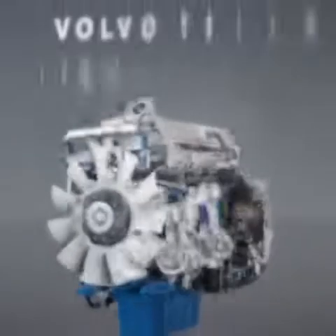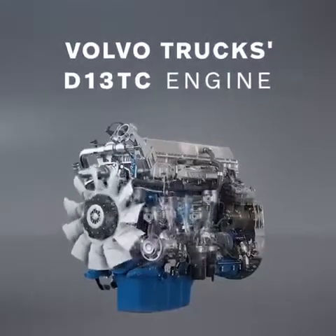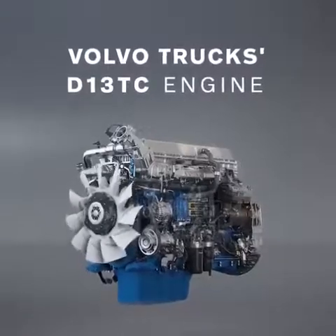Combined, these updates contribute to making the turbo compound engine even more fuel efficient.